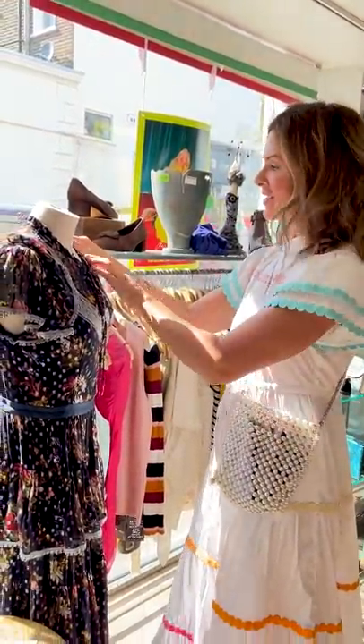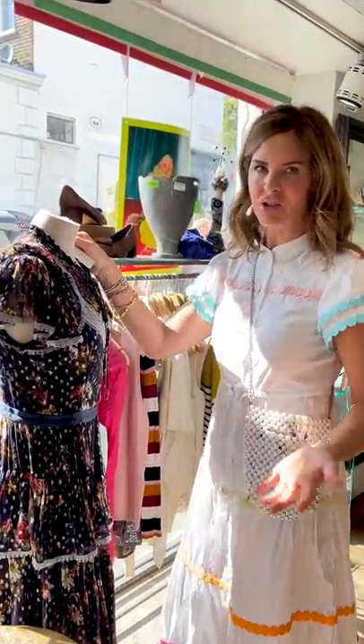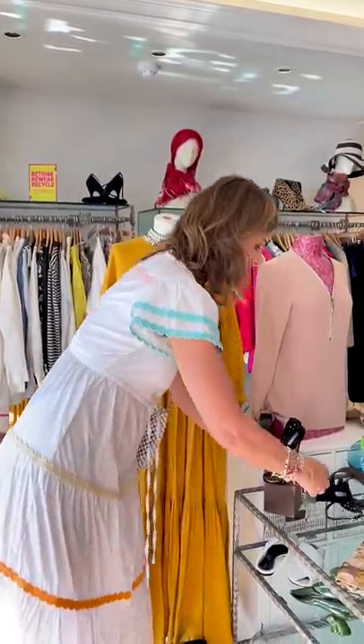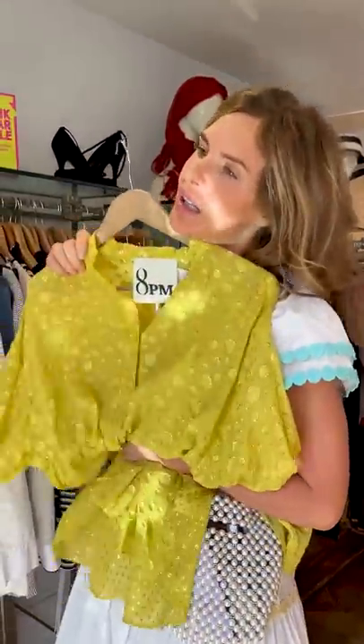That needle and thread dress is 70 quid — Lila has always wanted a Love Shack Fancy dress but needle and thread is very similar, an unbelievable deal. Shoes come back into fashion but when they come back there's sometimes a little tweak. These are Diane von Furstenberg — a classic silver and black shoe — and they're 70 quid. I'm always looking for colour; if you suit colours and think you're lacking them, it's great to start in second-hand so you're not spending a huge amount.